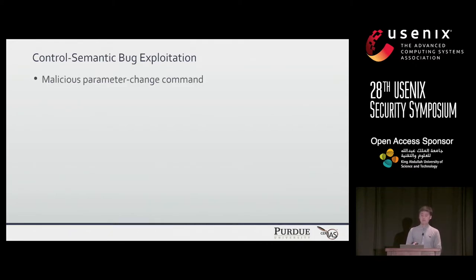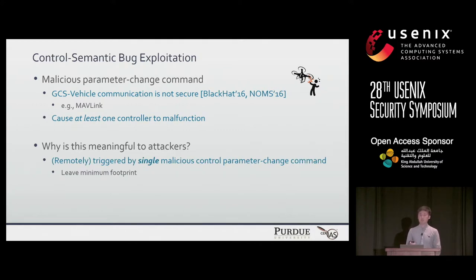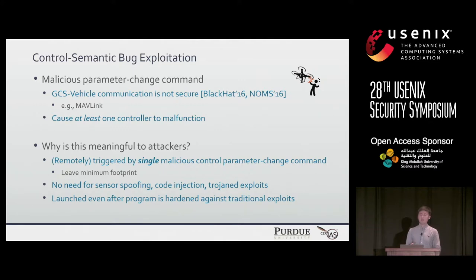A control semantic bug is exploitable by sending a malicious parameter-changing command. This is possible because the communication link, such as MAVLink, is not fully secure. It causes at least one control malfunction. We believe this is quite meaningful to attackers for three reasons: first, it is remotely triggerable by a single malicious control parameter change command, leaving a minimum footprint; second, it does not rely on previous attack models such as sensor spoofing, code injection, or Trojan exploits; and finally, it is launchable even after a program is hardened against traditional exploits.